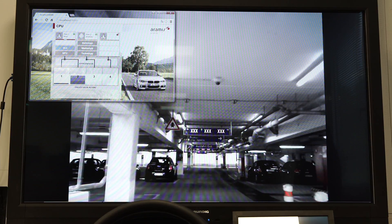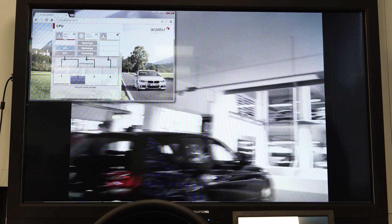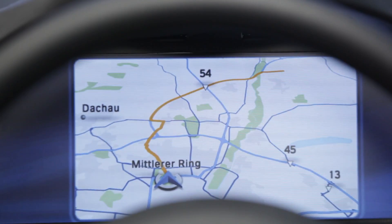In the parking lot, we're mainly trying to show that the interface brings up relevant information in the relevant context — for example, through different applications launching in different scenarios.